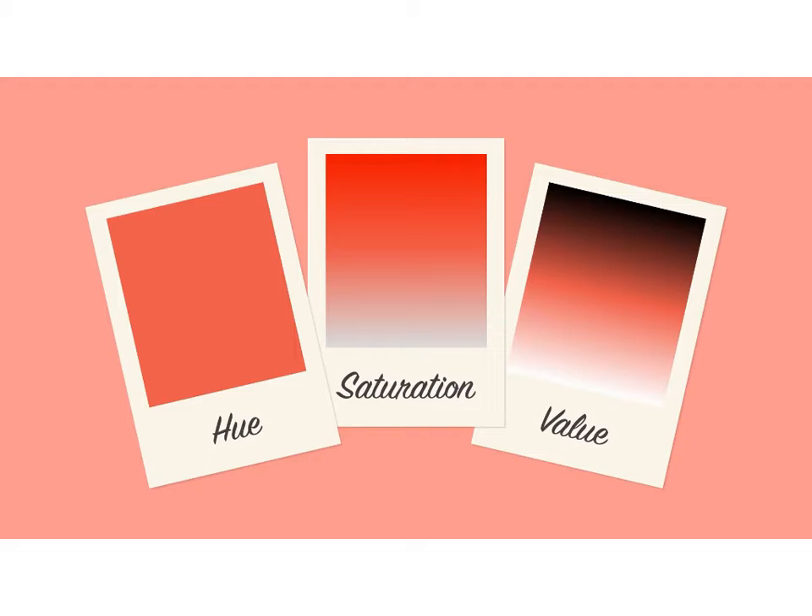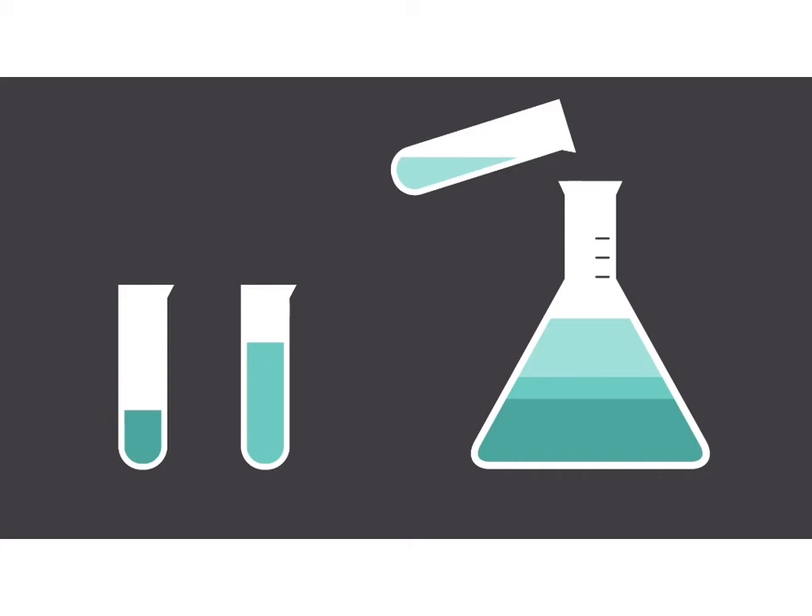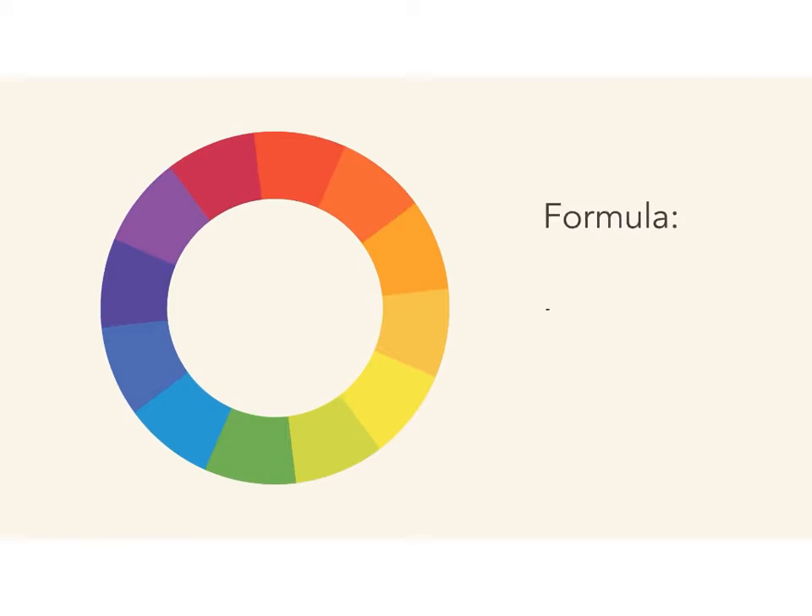So how do we put this all together to create professional-looking color schemes? There are actually tried-and-true formulas, based on something called color harmony, that can help. All you need is the color wheel. The easiest formula for harmony is monochromatic, because it only uses one color or hue. Just pick a spot on the color wheel, and use your knowledge of saturation and value to create variations.